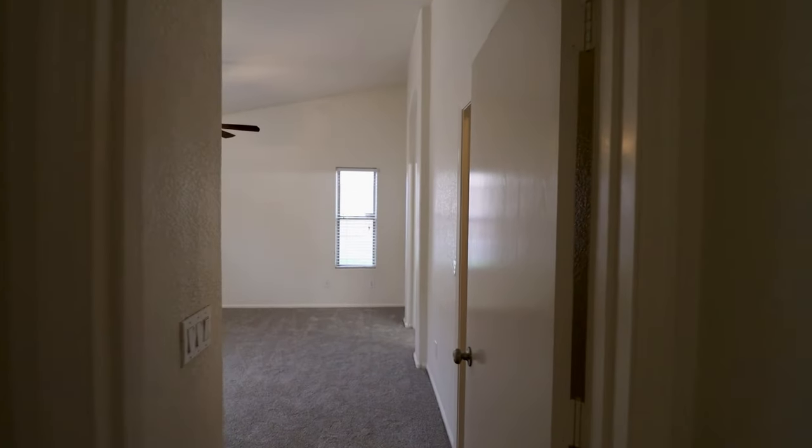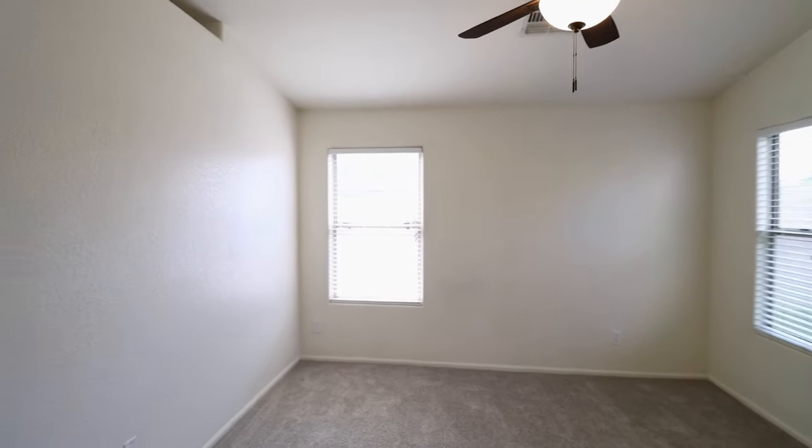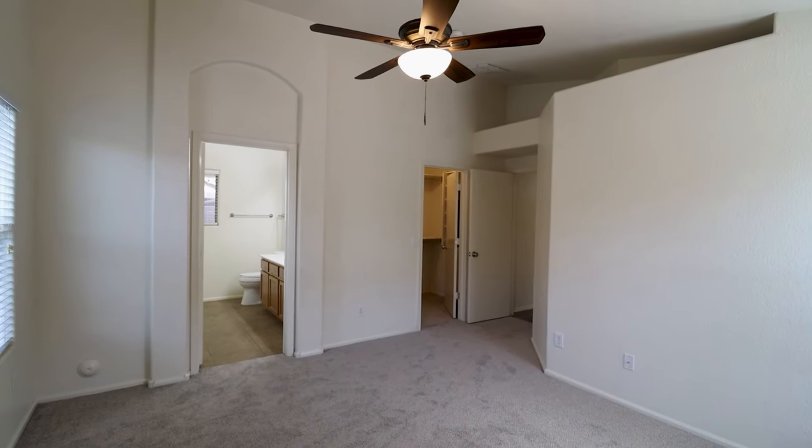And finally, here we have the main bedroom. This bedroom comes with a spacious walk-in closet as well as a private bath.